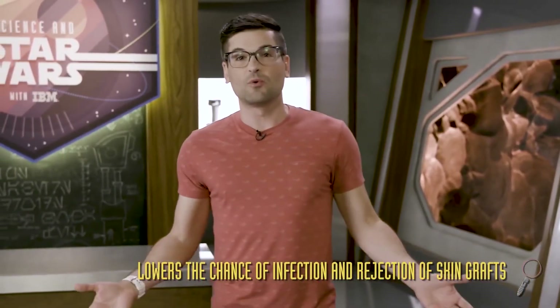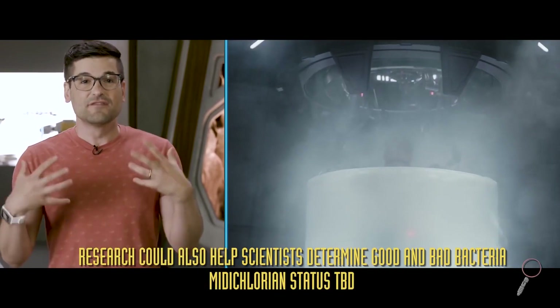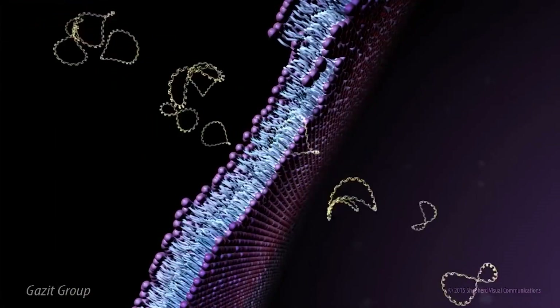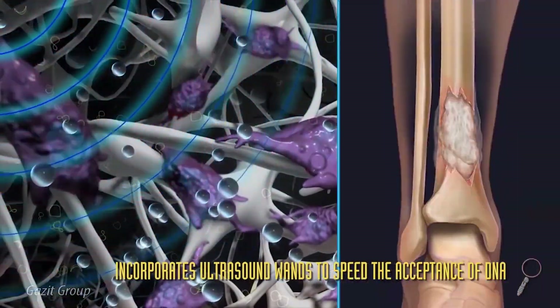Or, let's say you get involved in a wampa attack. Scientists are now working on ways to use certain types of skin bacteria to speed recovery. It's even possible one day we could have a bacta tank filled with bacteria — a sort of bactateria tank. I'm sorry. Scientists at Cedars-Sinai in Los Angeles have also discovered a way to use tiny bubbles filled with genetic material to speed up bone healing.